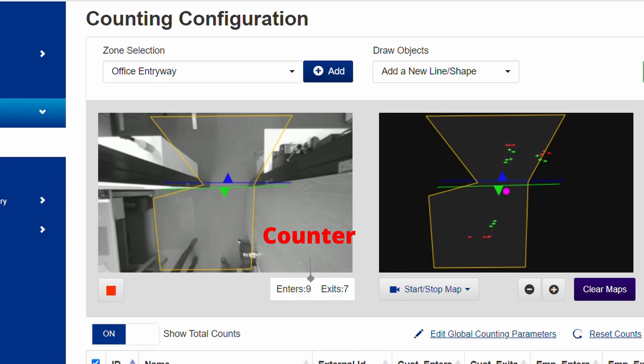As people enter and exit, the occupancy board keeps updates in real time. The dashboard supports extensive customizations and features multilingual displays. Everything runs in the camera — no cloud needed.